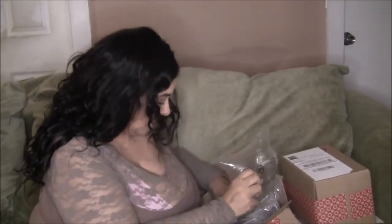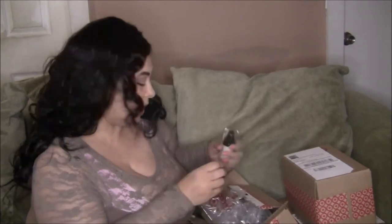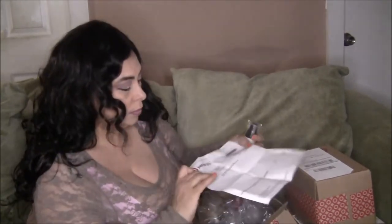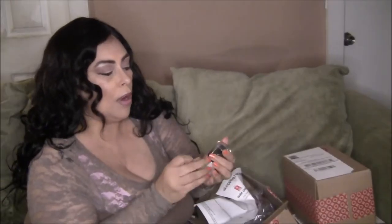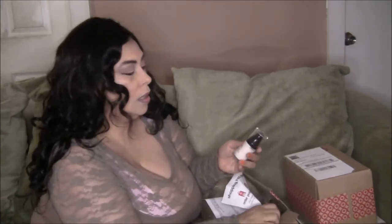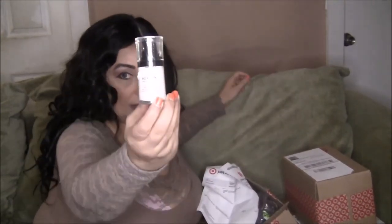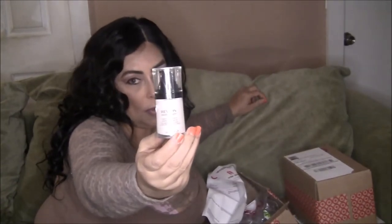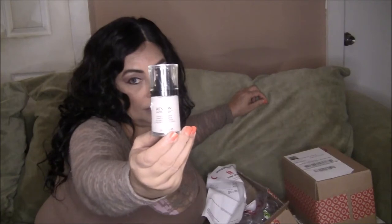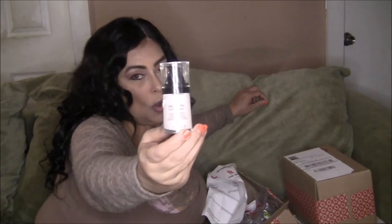The next thing I have is called the Revlon Photo Ready Perfecting Primer. Here it is. I heard that this is really good — this is going to be my first time using it. Most Revlon products are really good for a drugstore brand. I'm going to try it and I'll let you know how it turns out.